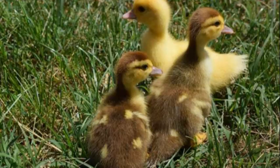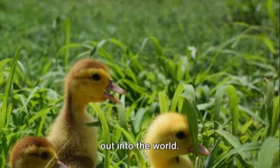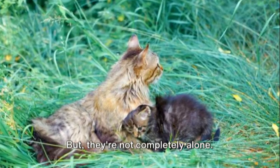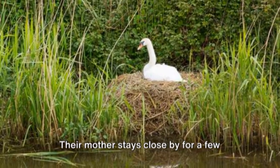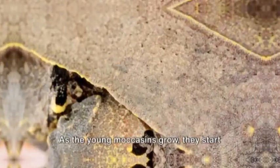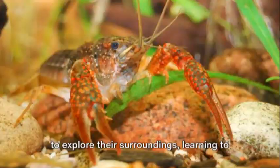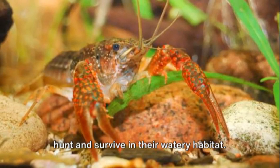They're born fully formed, each about 9 inches long, and are ready to venture out into the world. But they're not completely alone — their mother stays close by for a few hours, or even a day, to protect them from potential predators. As the young moccasins grow, they start to explore their surroundings, learning to hunt and survive in their watery habitat.